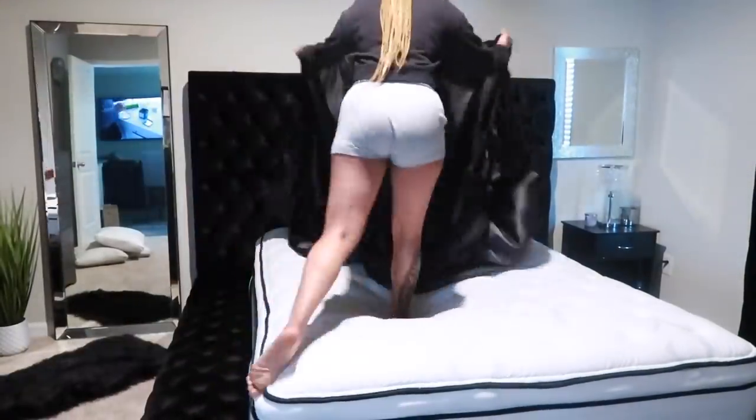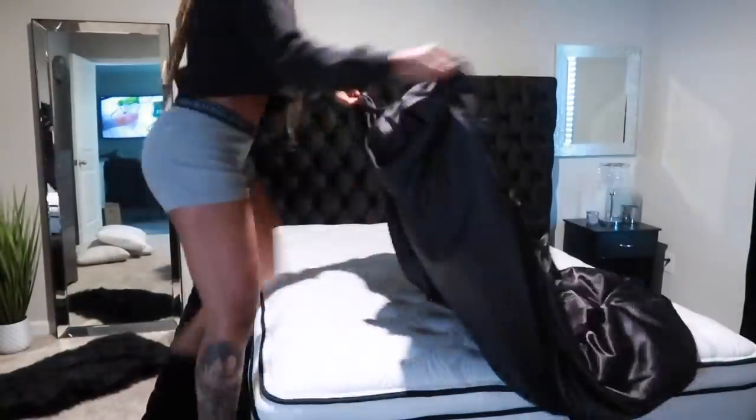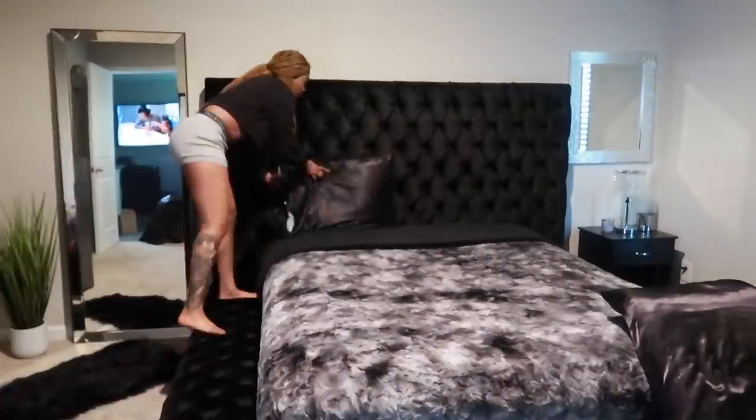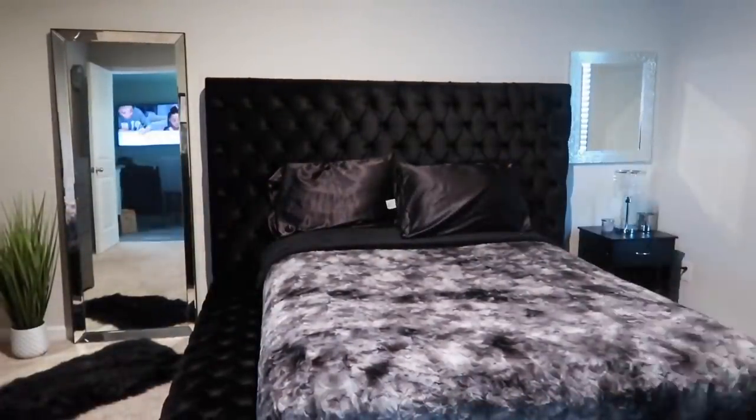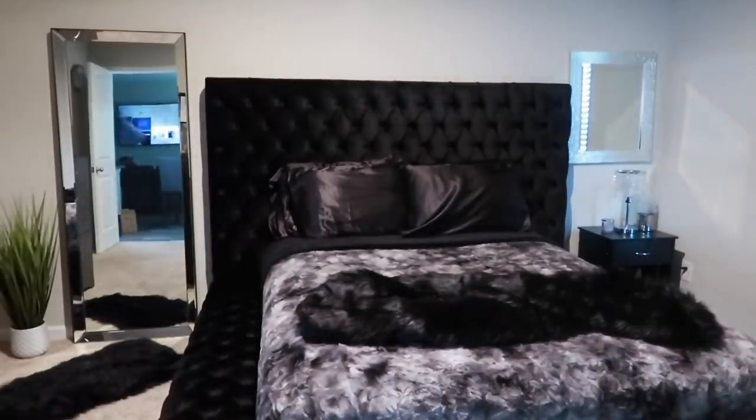Here I'm putting our silk satin sheets on the bed. We also have satin pillows, a fur throw, and a fur blanket.